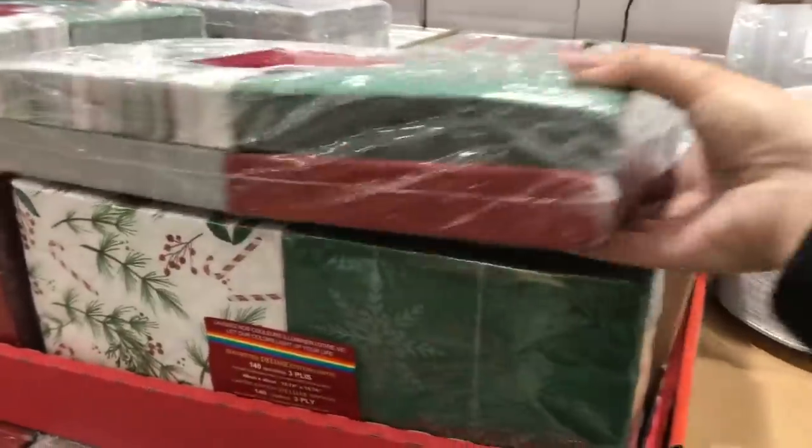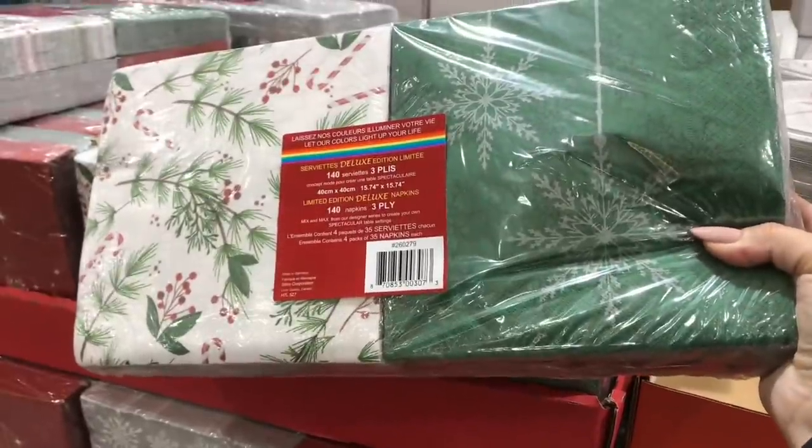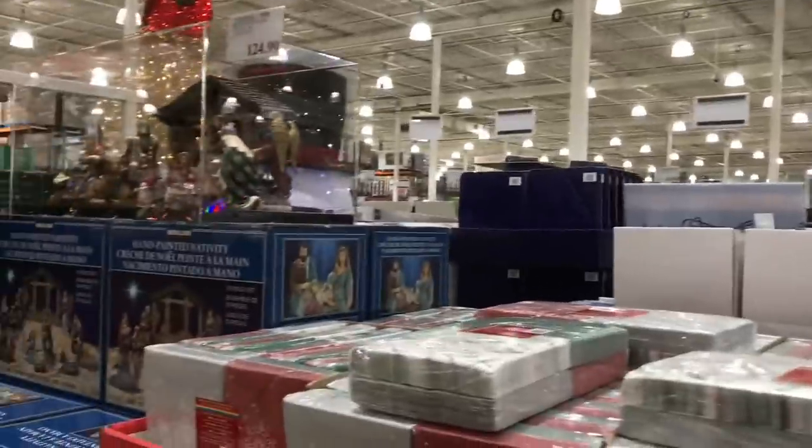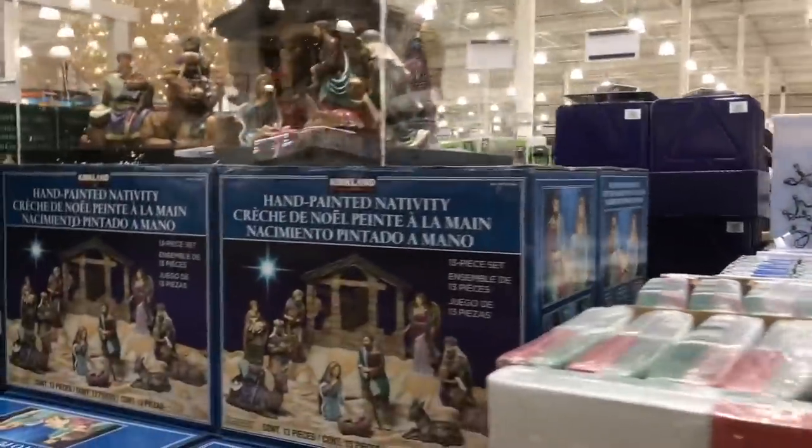I always buy their holiday napkins. I use cloth napkins for the most part, but their price is really reasonable for a big giant pack and the quality of their napkins is nice too.